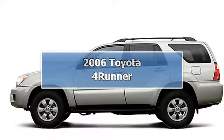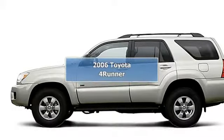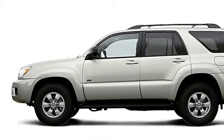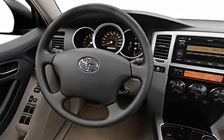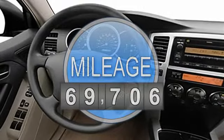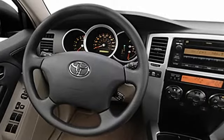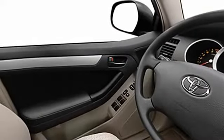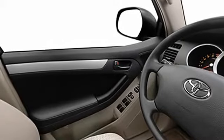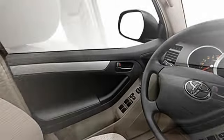2006 Toyota 4Runner SUV. This vehicle features the following equipment: 6-cylinder engine, multi-function steering wheel, airbag deactivation, passenger seat height adjust, air conditioning, vehicle stability assist, tire pressure monitor, rear-wheel drive, trailer wiring, EBD electronic brake distribution, EBA emergency brake assist.